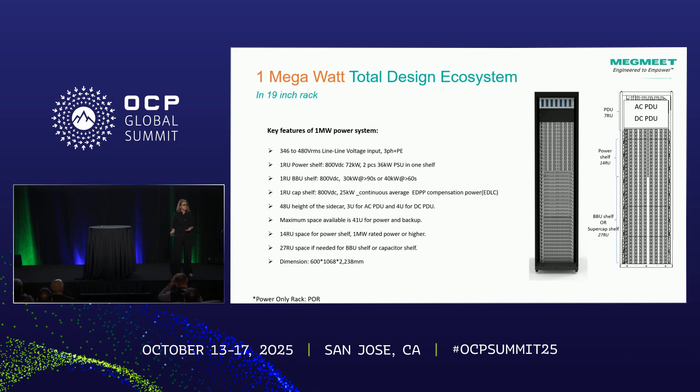We have plans to release this product in mid-2026, and we will have samples available in Q1.